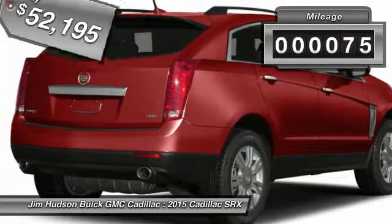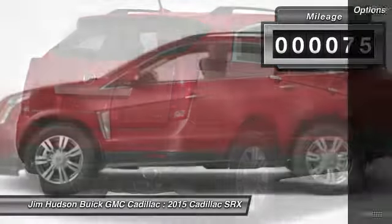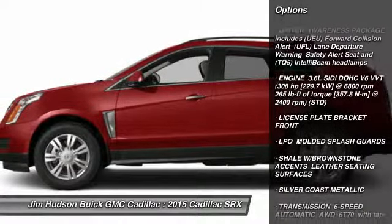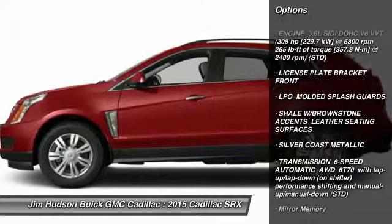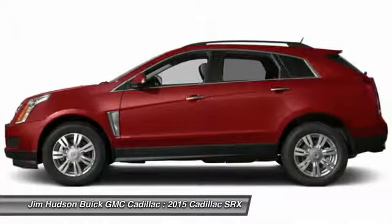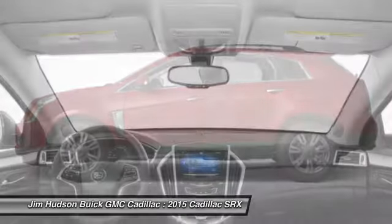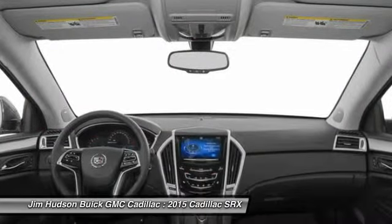This vehicle has less than 100 miles. Here are some of this vehicle's great options: power passenger seat, navigation system, traction control, steering wheel audio controls, remote engine start, stability control, anti-lock braking system, all-wheel drive, power steering, and driver airbag.